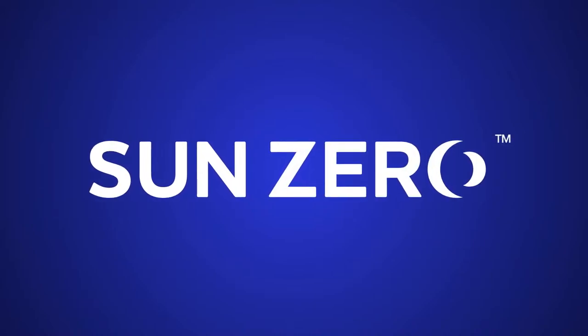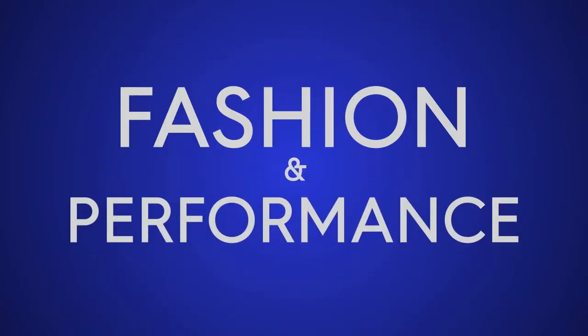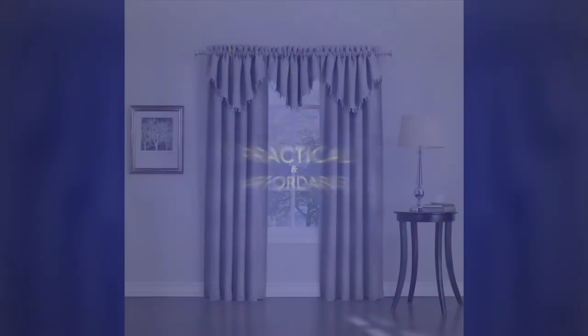What if saving energy could be fashionable? SunZero window curtains are the fashion energy answer, combining fashion and performance into one. SunZero curtains are a practical and affordable way to decorate your home.